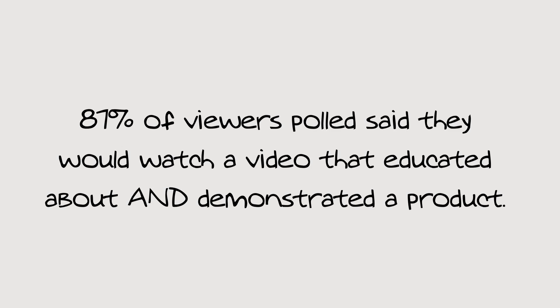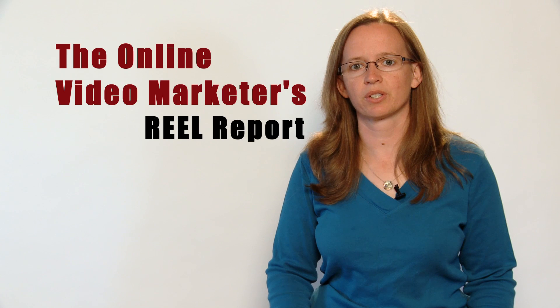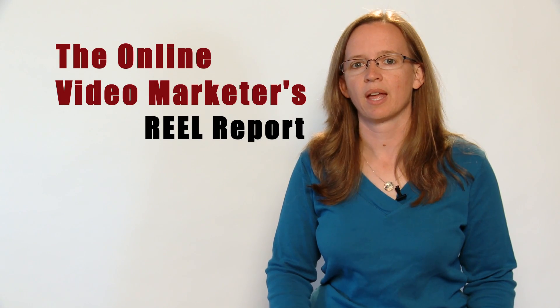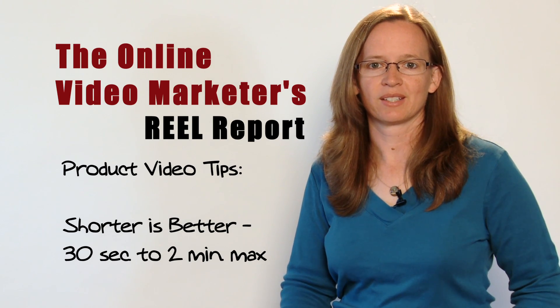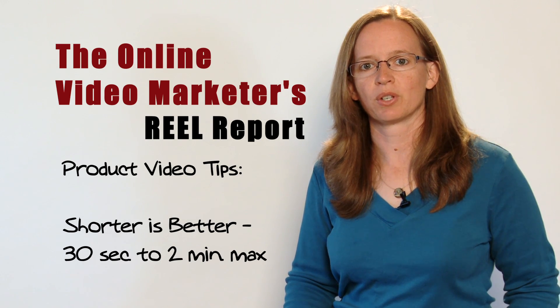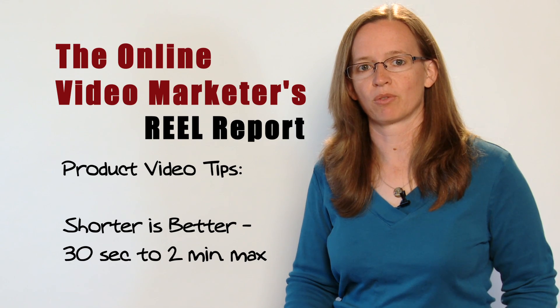But according to the e-tailing group and InVoto, these videos must not only educate the customer about the product, they have to demonstrate the product being used as well. If you're considering creating an online marketing video for one or more of your products, I have some useful tips. First, shorter is better. Live Clicker recently did a study looking at conversion rate by video length — the best performing group of videos were 30 seconds or less, and videos longer than 3 minutes were the worst performers.